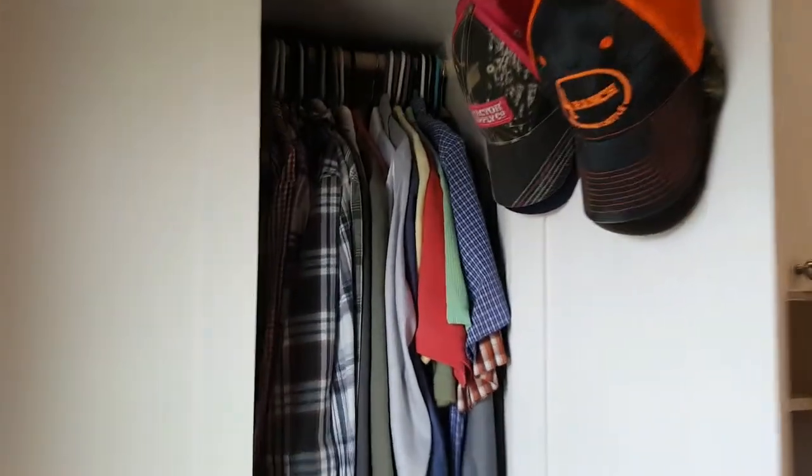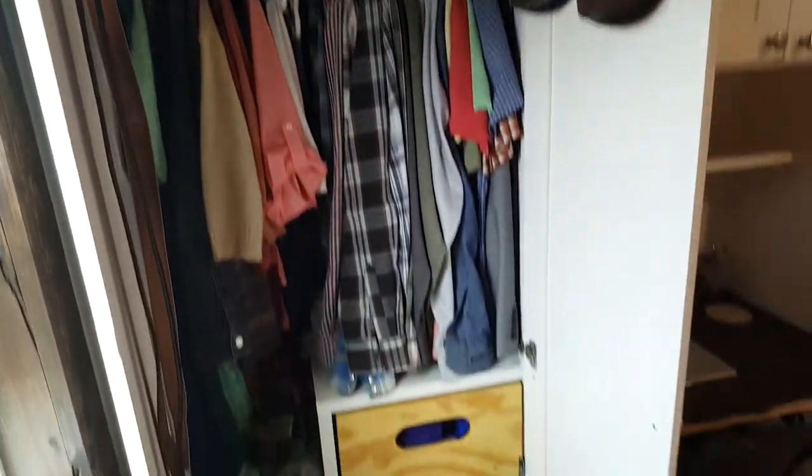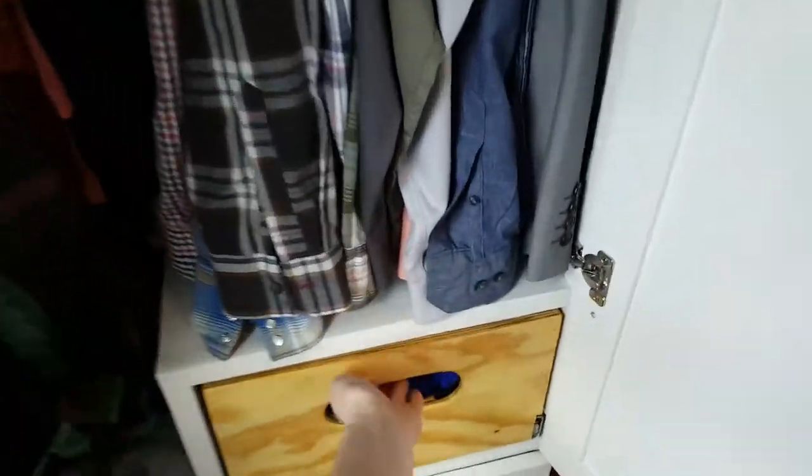Judah's shirts, underwear, pants, and then our dress clothes hanging up, and our hats and our belts. One side of it is tall enough for my dresses, and then here are my shirts.